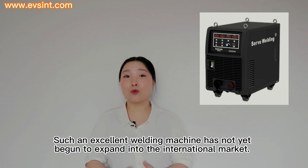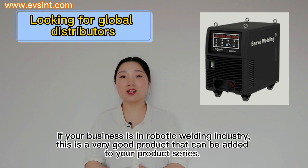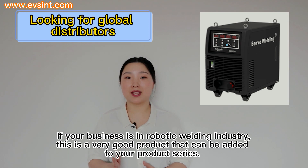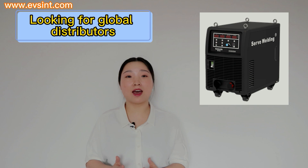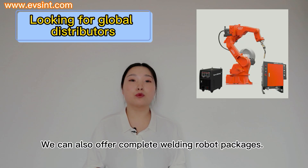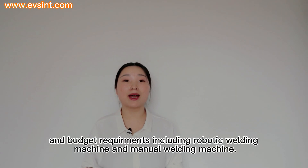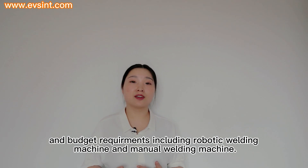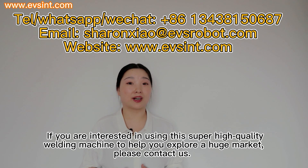Such an excellent welding machine has not yet begun to expand into the international market. If your business is in the robotic welding industry, this is a very good product that can be added to your product series. It will definitely greatly strengthen your competitive power. We are cooperating with Kyra to develop distributors in the international market. We can also offer complete welding robot packages in addition to the servo welding machine discussed in this video.